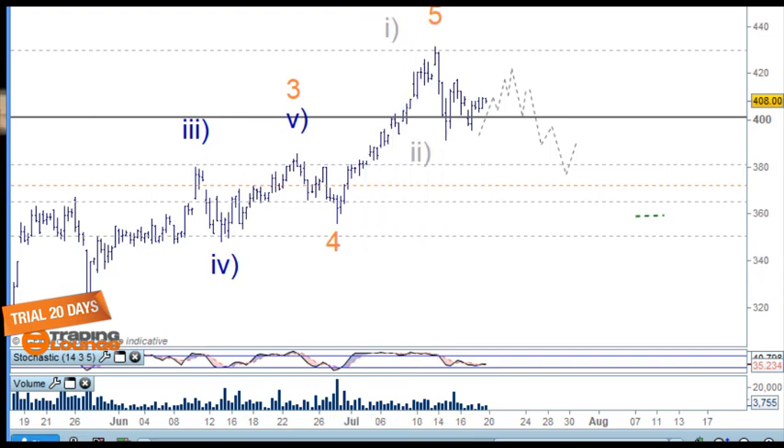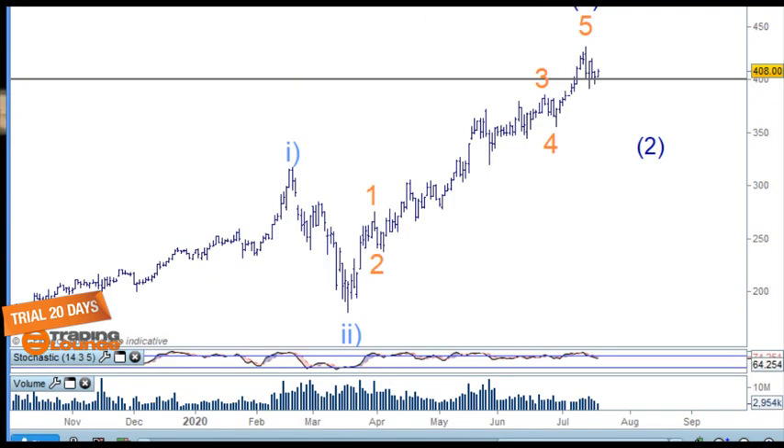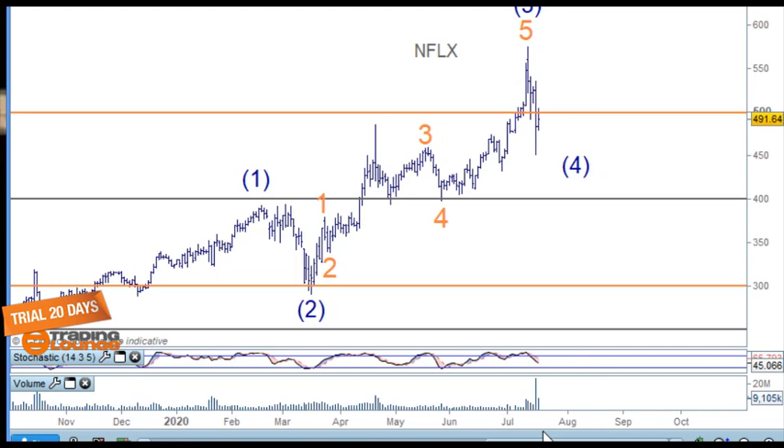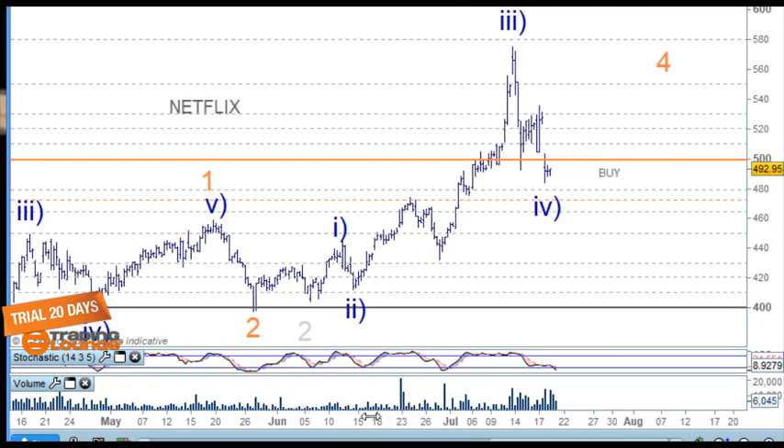Moving on to Netflix — I've got different counts for Netflix, but one of the important things is that we are having a correction at the 500, which is a major level. What happens is these initial swings settle down and the 500 becomes a balance line in the corrective pattern. That means later on we'll be able to use it as support to go up to the next level.